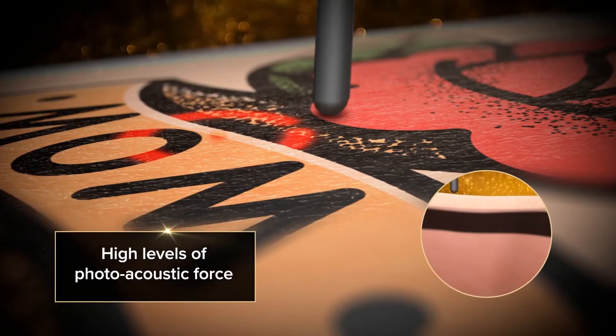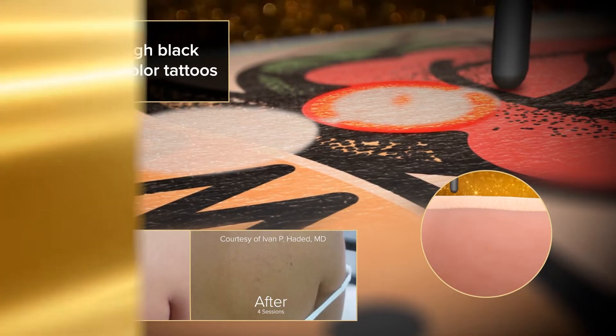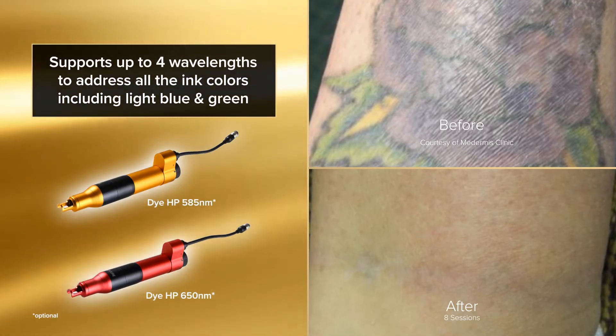These high levels of photoacoustic force also increase the performance needed to clear tough black and multicolored tattoos. In addition, the Hollywood Spectra supports up to four wavelengths to address all the ink colors including light blue and green.